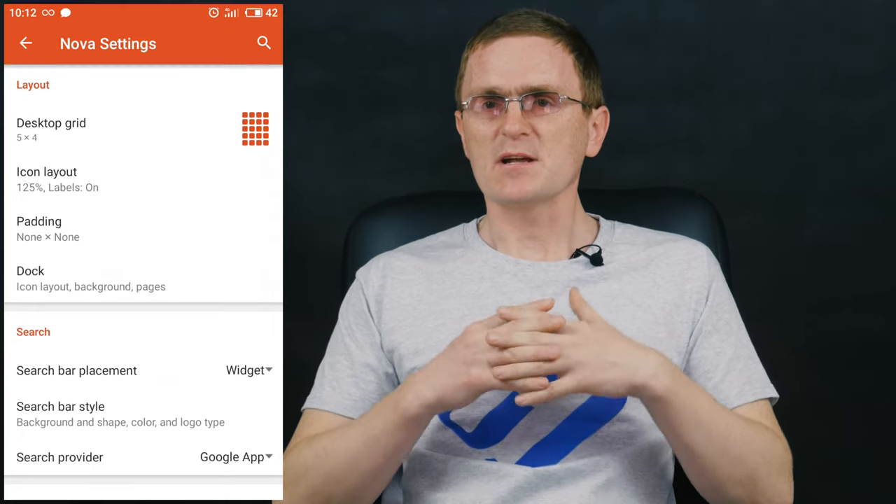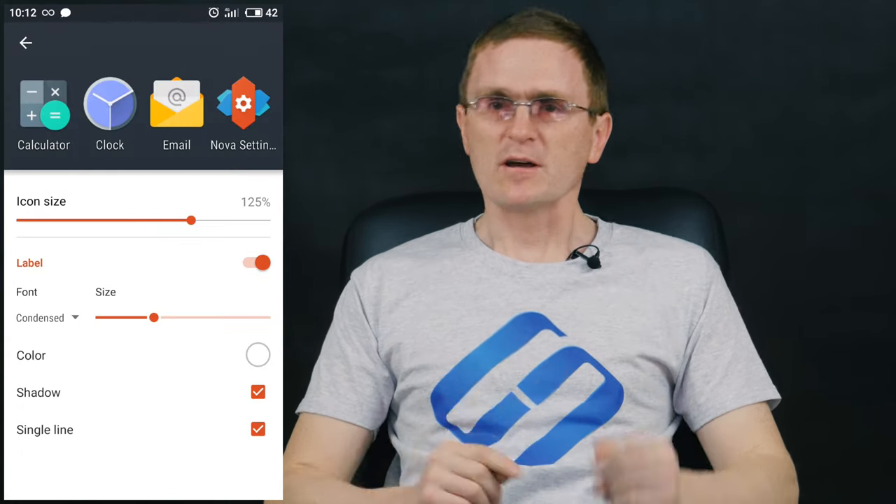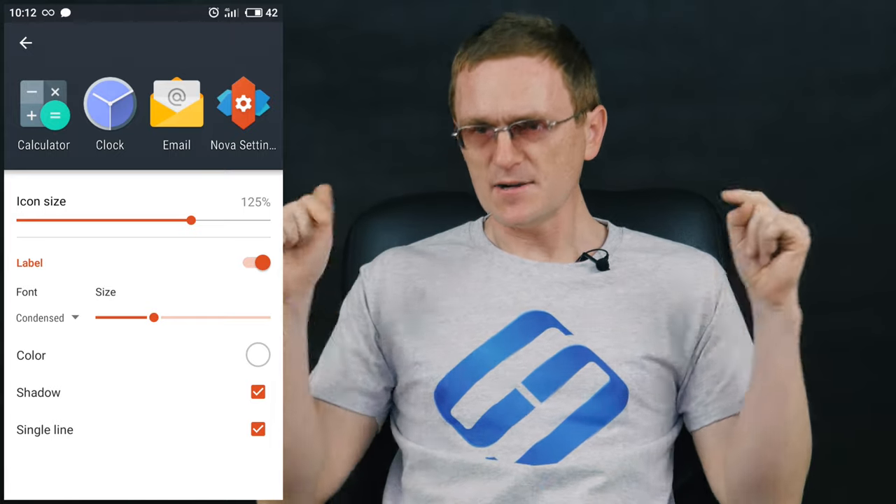Naturally, this app can be downloaded from Google Play. By the way, you can find links to all the apps in this review under the video.